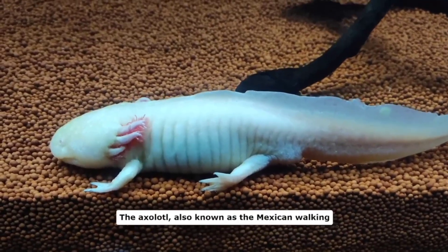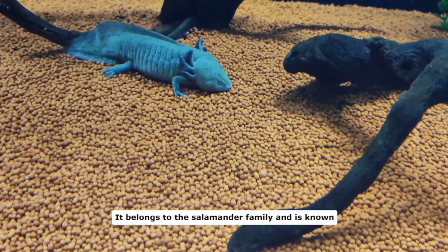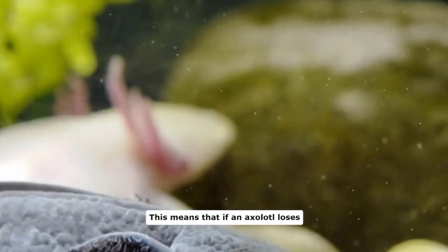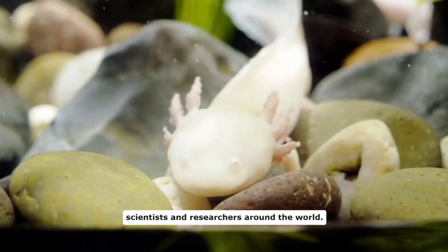The axolotl, also known as the Mexican walking fish, is a fascinating creature native to Mexico. It belongs to the salamander family and is known for its unique ability to regenerate body parts. This means that if an axolotl loses a limb, it can grow it back completely — a trait that has captured the interest of scientists and researchers around the world.